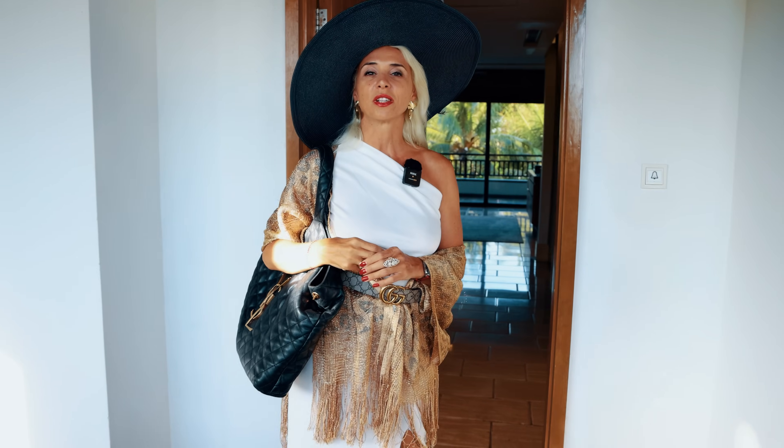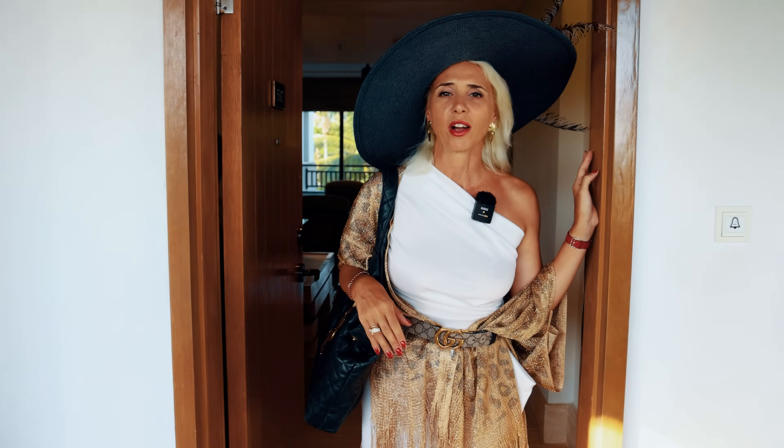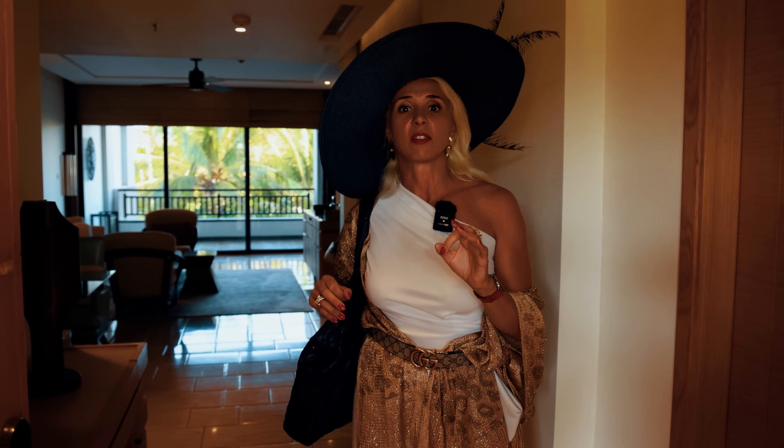Now I'm going to show you how the Ritz suite looks like. The suite is actually a much better and much more special room compared to the normal rooms, and usually it comes with special benefits like club access or a butler.